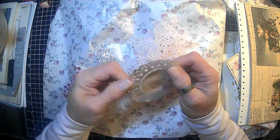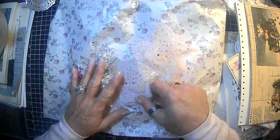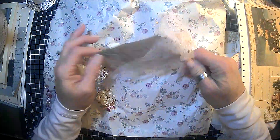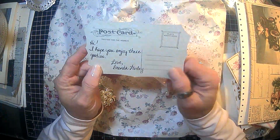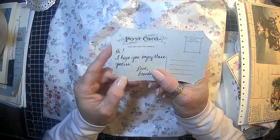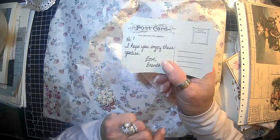We have a little silver doily here. That's cute. Let's read her note. Okay, it says: 'So very thankful for you.' Love that. So that's going to go in my journal. It says: 'Hi, I hope you enjoy these goodies. Love, Brenda.'